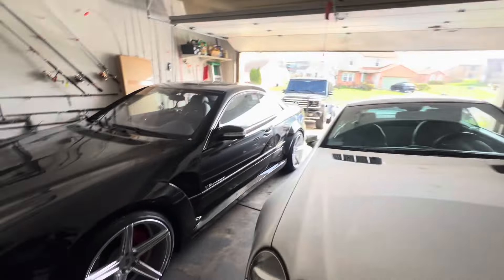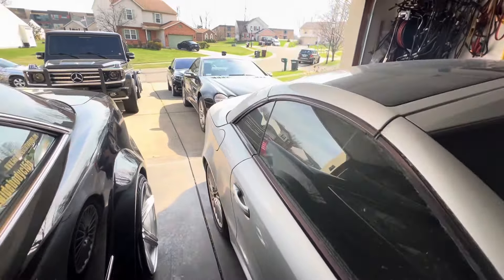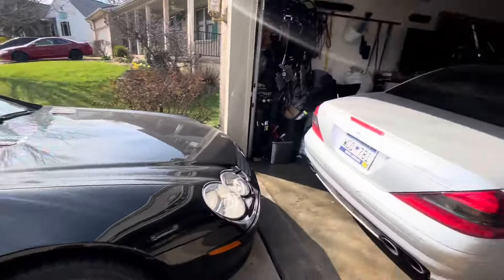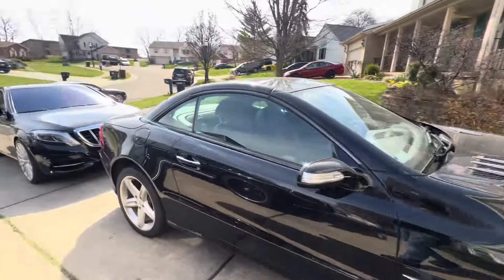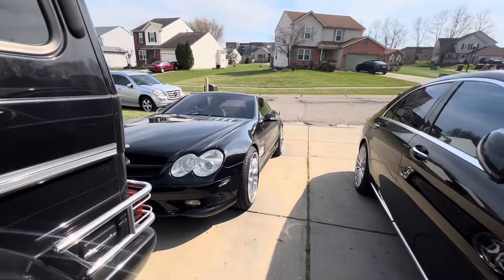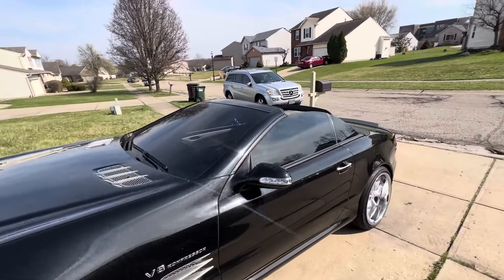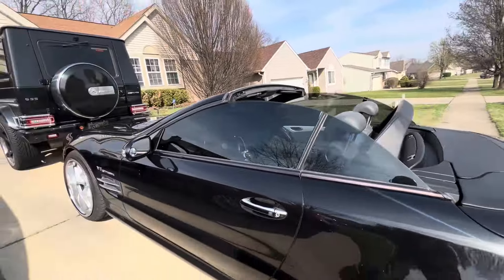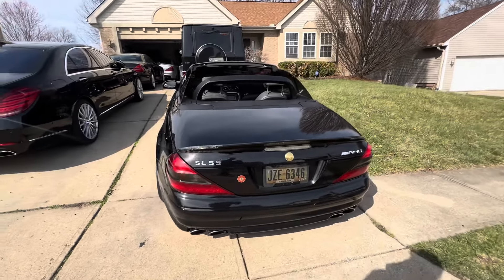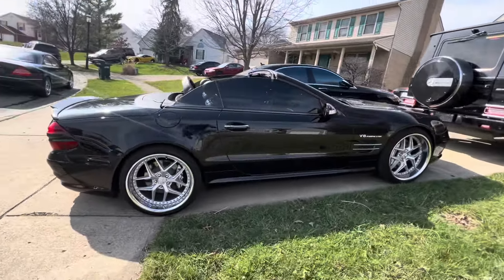Should you buy a Mercedes SL — the R230, from 2002 to 2011? That's the question a lot of people ask, because the R230 SL is problematic, but it's such a beautiful car. There is nothing else on the road as beautiful. You can have the SL 350, SL 500, SL 55, SL 63, or SL 65 — this is one of the most beautiful cars Mercedes has ever made.